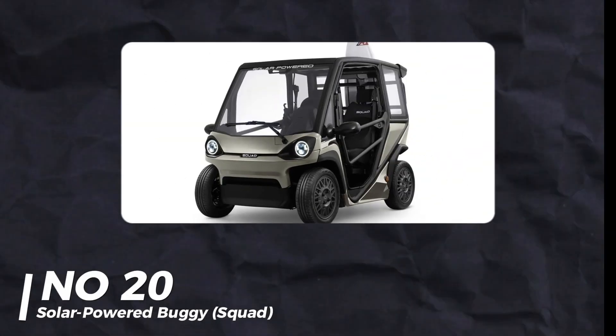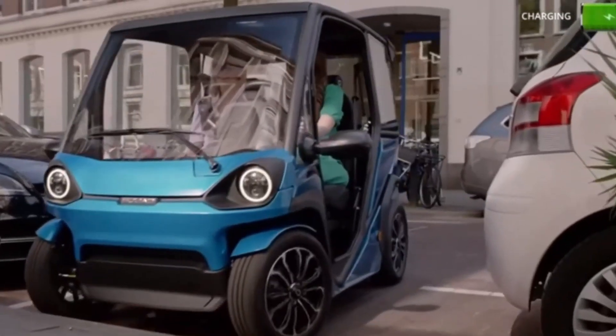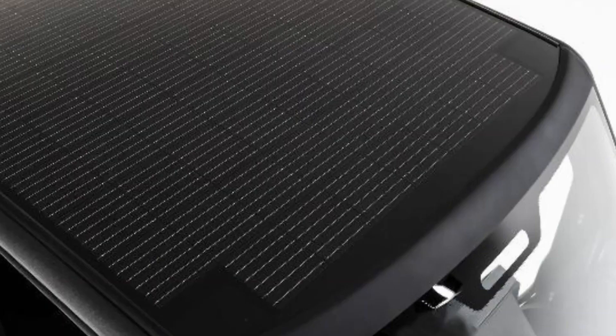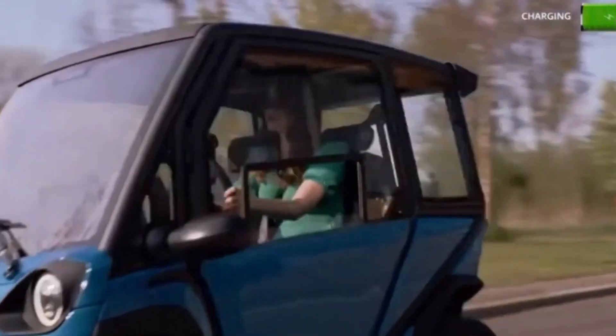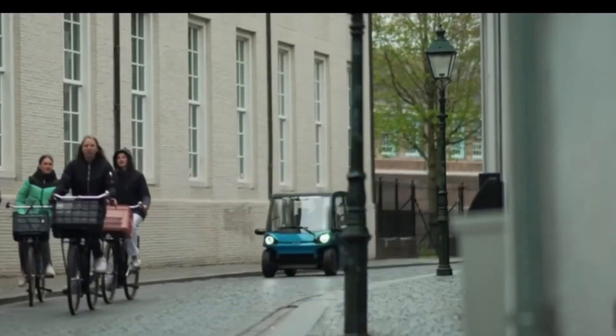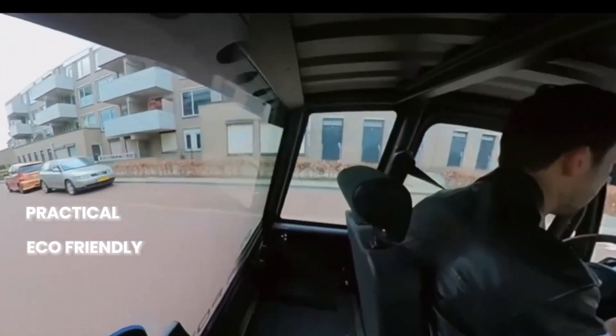Number 20: Solar-Powered Squad Buggy. From the Netherlands comes the Squad, a solar-powered buggy that's like a mini electric car. With solar panels on top, it can reach up to 40 miles per hour. Great for two people, with plans for a four-person or cargo version. You can pre-order it for just over $6,000 — practical, eco-friendly, and affordable.